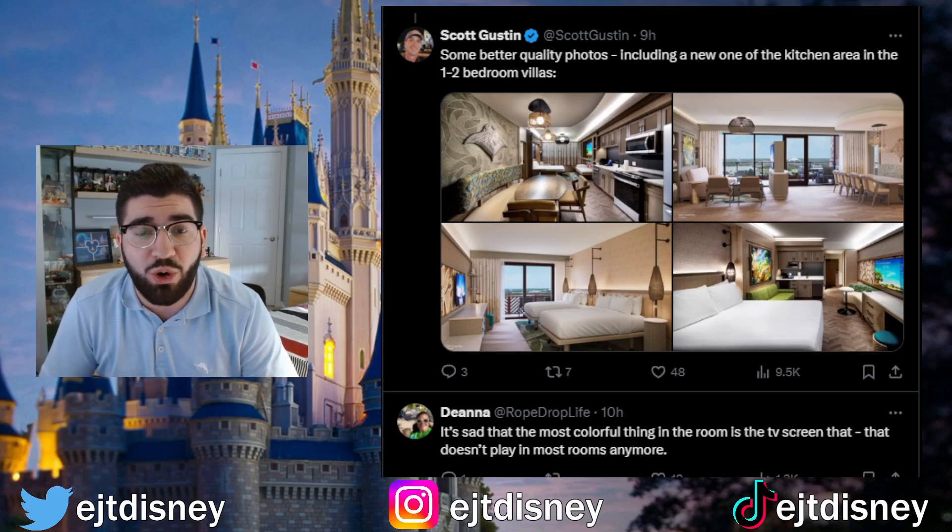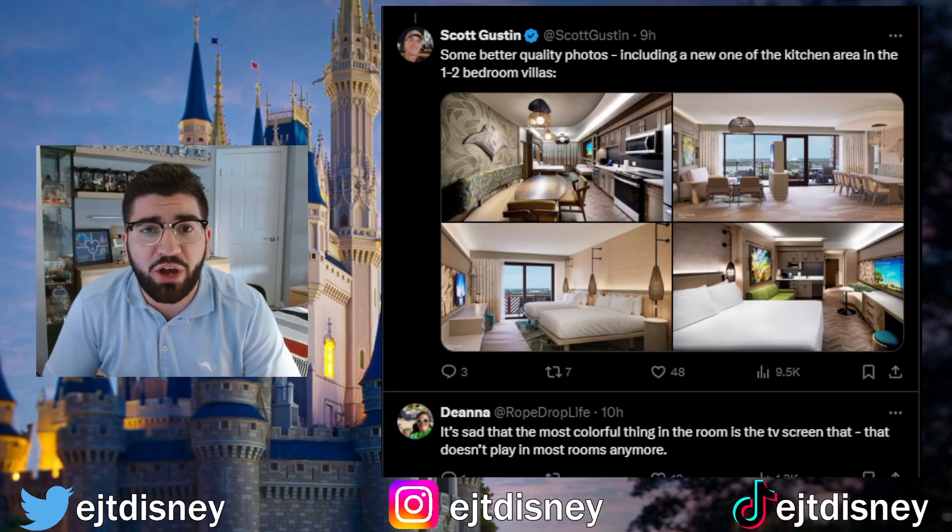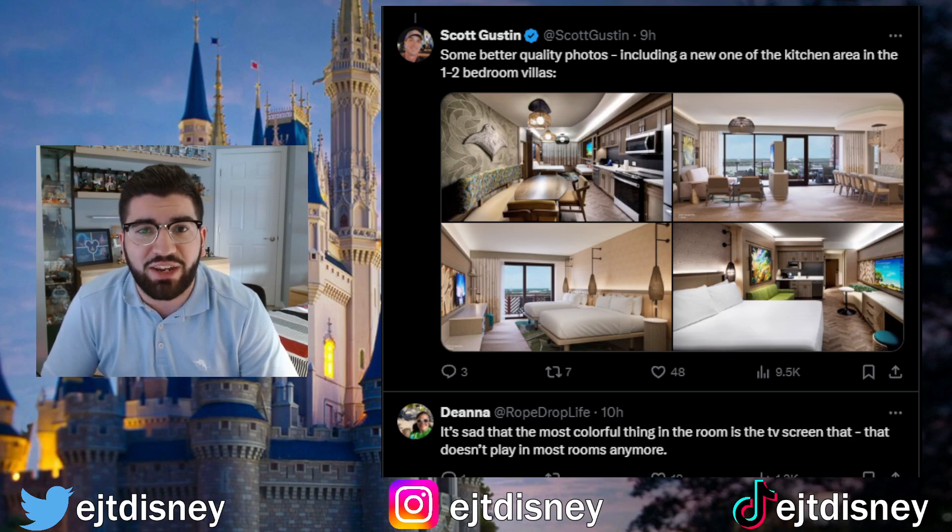We already covered what the outside is looking like, which is looking super cool and clean, and I think it's going to be a great addition to the Polynesian Resort. I'm looking forward to checking it out on my next trip. Let me know your thoughts on the tower in the comments below, and as always, smash that like button and subscribe to the channel if you're new. We'll catch you guys in the next video!